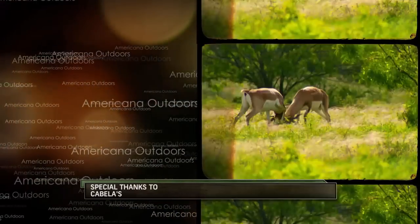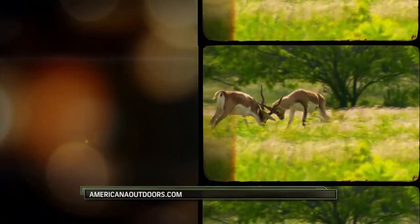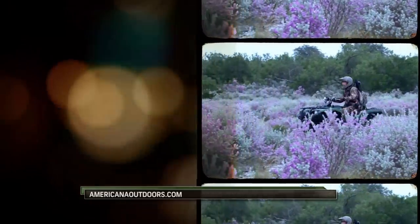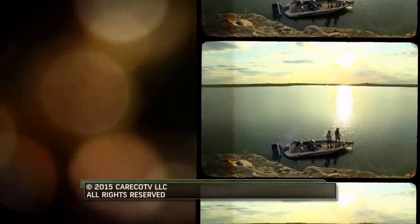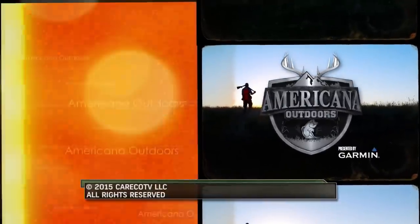Finally, we'd like to say thanks to our sponsors for their help in making this show possible. Americana Outdoors is a Careco TV production. Thanks for watching, and we'll see you next week.